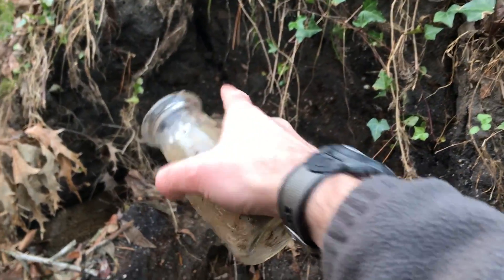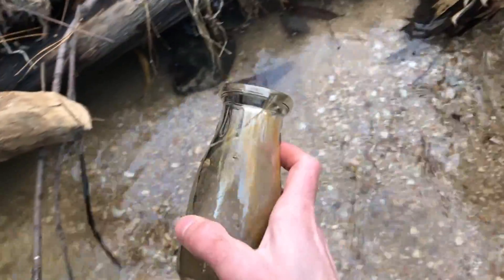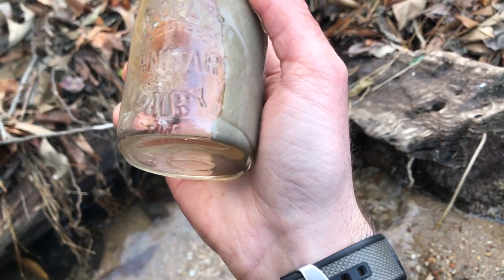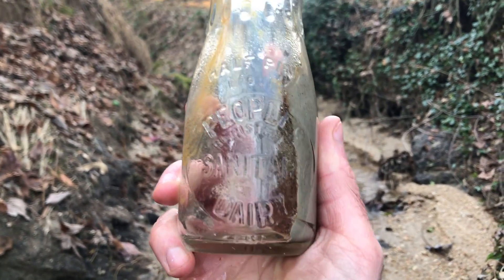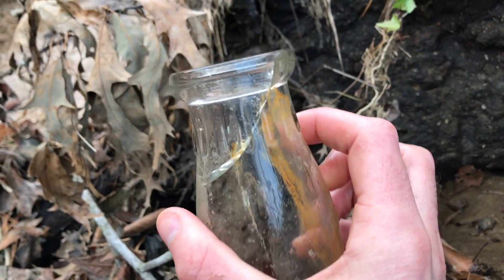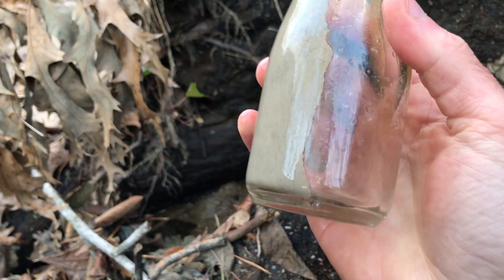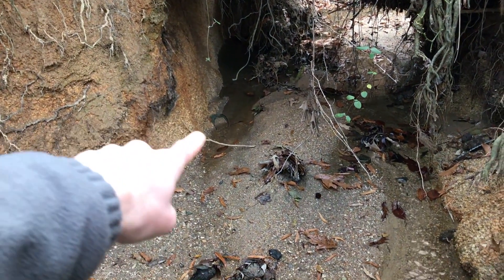I was looking over here to see if I could find some more pottery and eyeballed this bottle. That's beautiful. It's got some dirt in it — let's go ahead and wash it out. Oh, it's got a little crack. That's a bummer. I'm still going to keep it though because it is just amazing. Let's see what it says: People's Sanitary Dairy. Half pint. Not bad — I wonder where that's from. A beautiful milk bottle. Even though it has the crack in it, that kind of adds character. It's not totally cracked through — it's got a crack down here at the bottom, but still complete somehow.